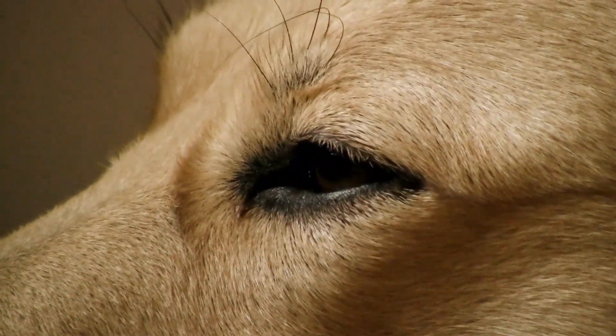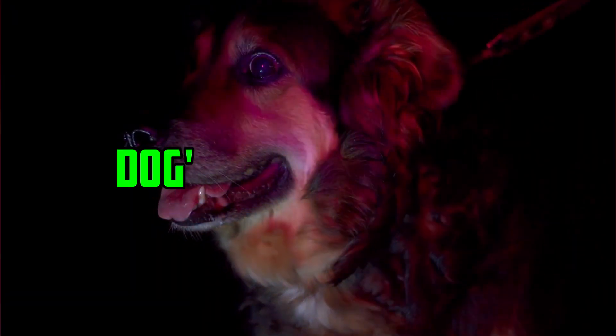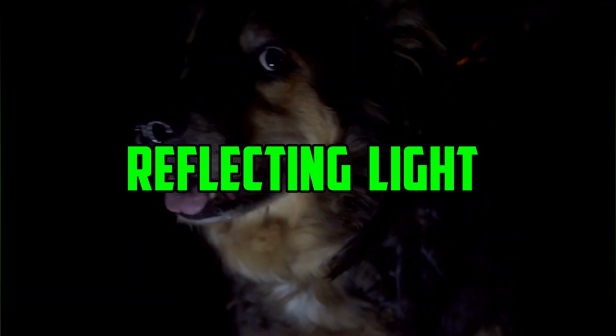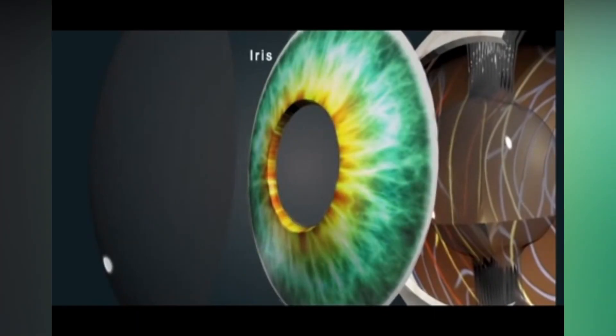Why do dogs' eyes shine at night? There is a unique structure in a dog's eye known as the tapetum lucidum, which is responsible for the phenomenon of a dog's eyes gleaming or reflecting light when it is dark outside. Behind the retina is a layer of tissue known as the tapetum lucidum, which has multiple functions.